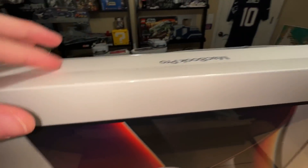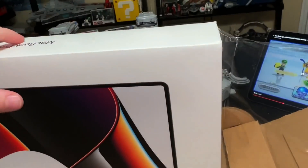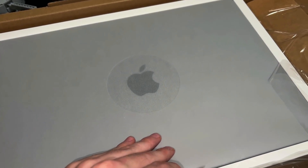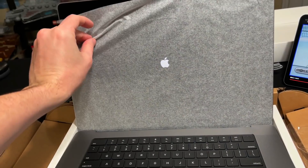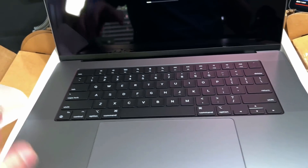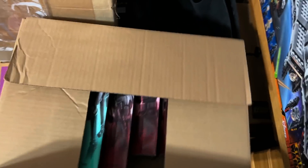You can't even hear it — it's so smooth and quiet — pulling the plastic off. Oh baby, there it is! It's a hefty boy. I'm so excited. Wow, that is gorgeous.